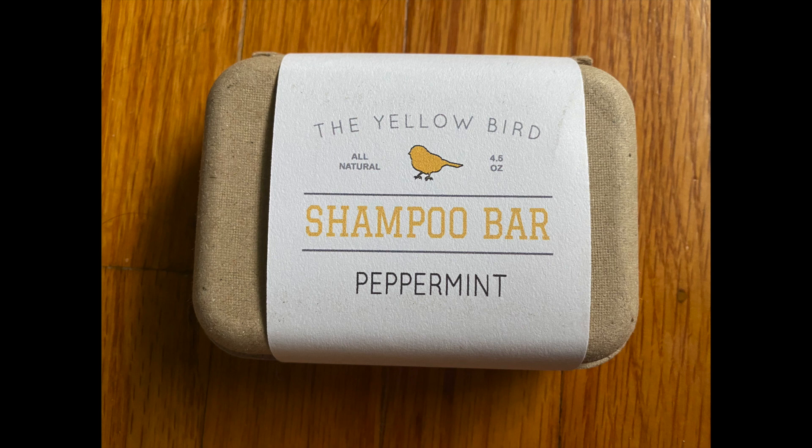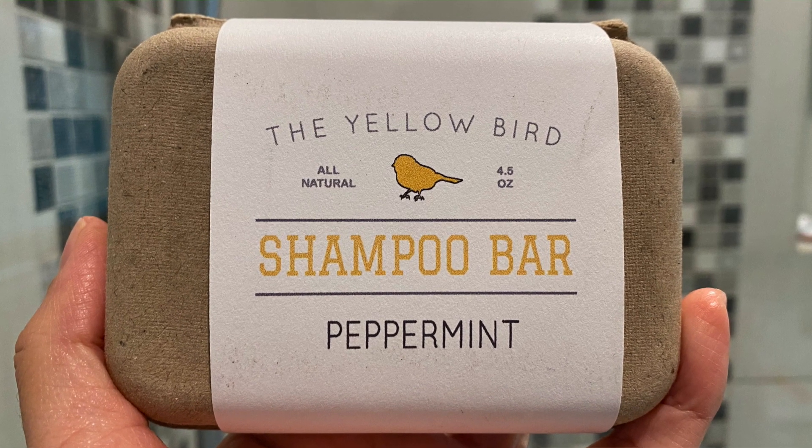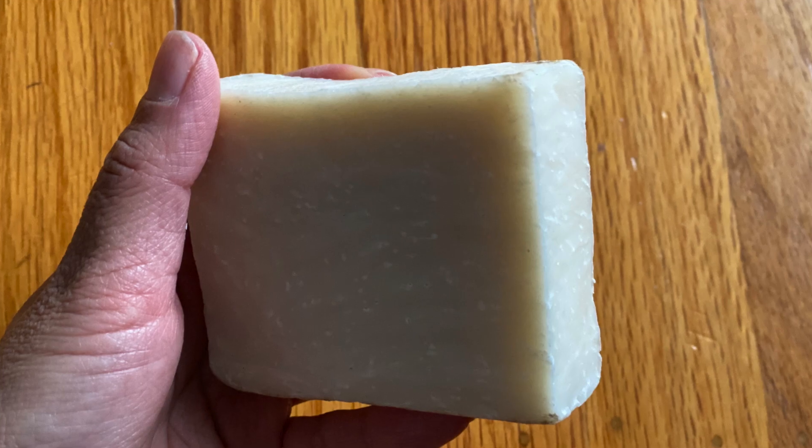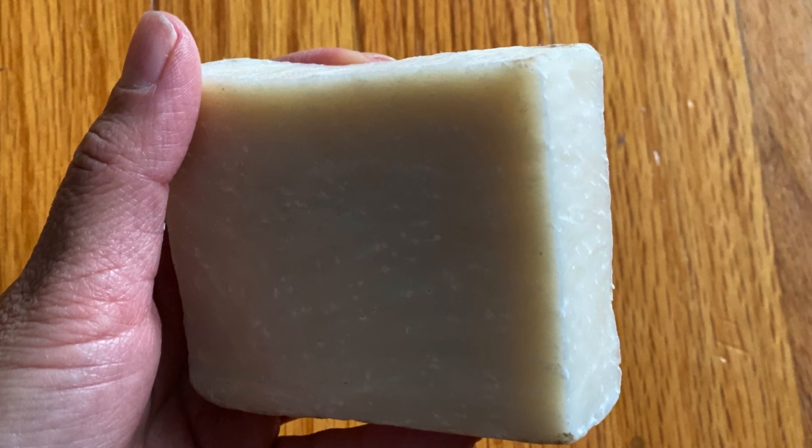I first started with the Yellowbird shampoo bar. I liked the sound of this one because it's sulfate-free, it's vegan, and it helps with dry, thin hair, and it also helps with dandruff, which I have a problem with sometimes.